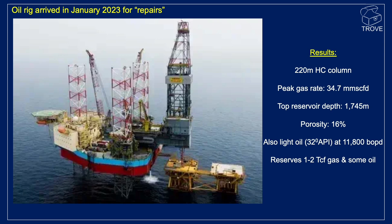Reserves — well, it's early days, but there is talk of there being somewhere between 1 and 2 tcf of gas, and indeed some oil as well.